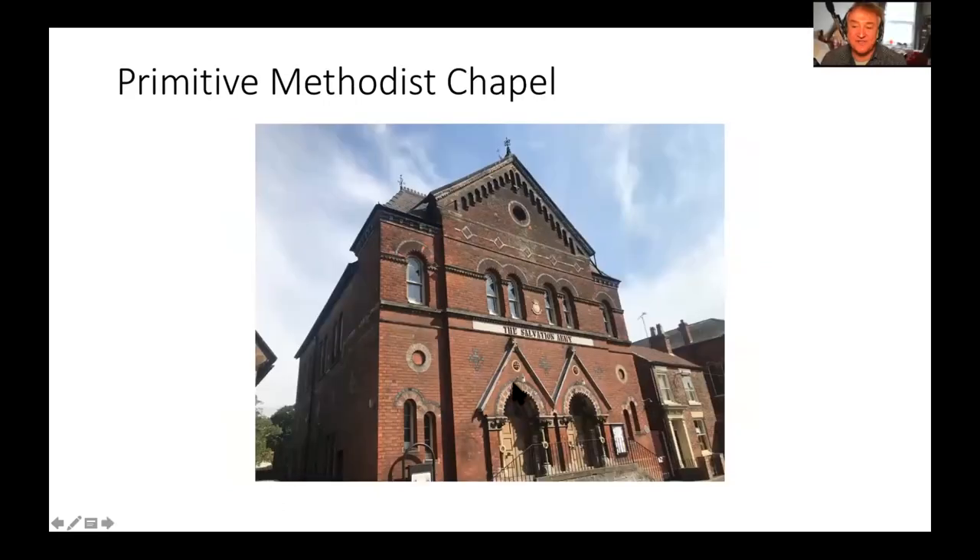Straight opposite, although it says Salvation Army on it today, this was built as a primitive Methodist chapel in 1867. It closed as such in 1961 and then became the Salvation Army, remaining that way ever since. I understand the inside still has its great balcony. The rear has been sold off as an extension belonging to the Wilderspin School next door.